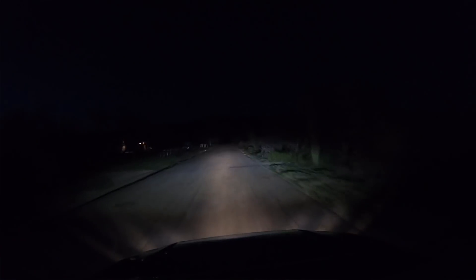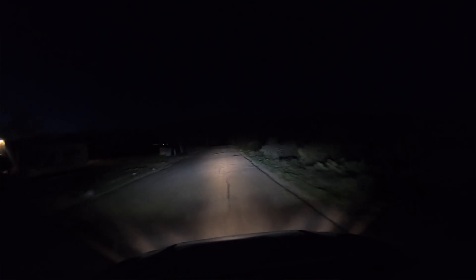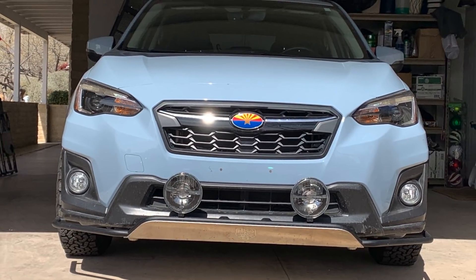As for the front bar, I just added two Hella lights up front and I'm very satisfied — for the money they provide good light and I like the way they look. Just a nice look overall.